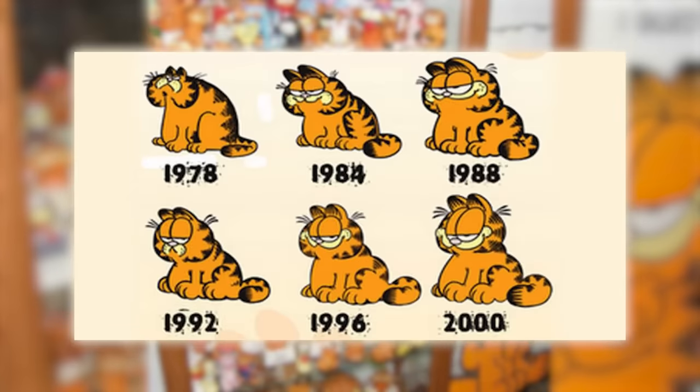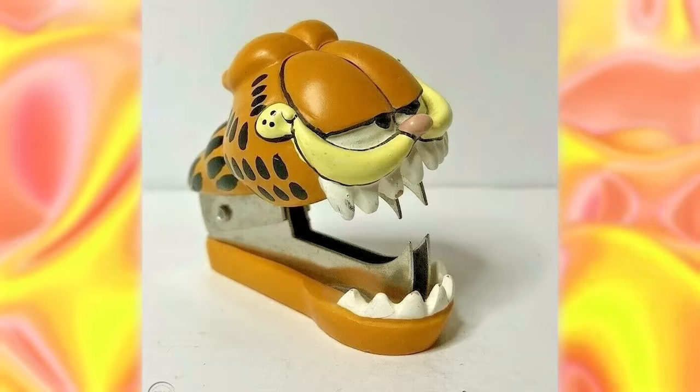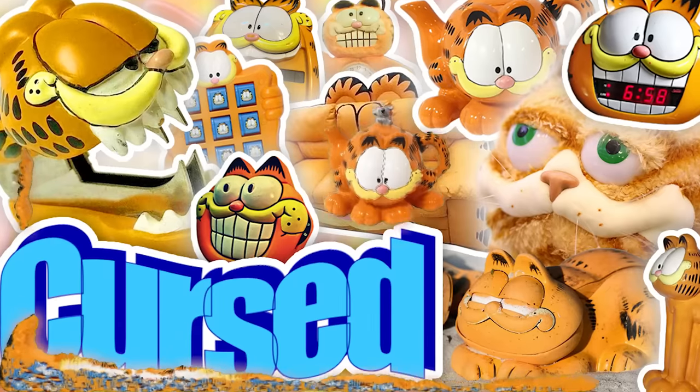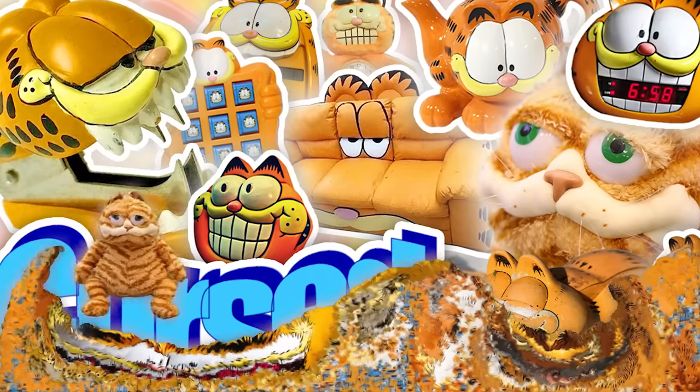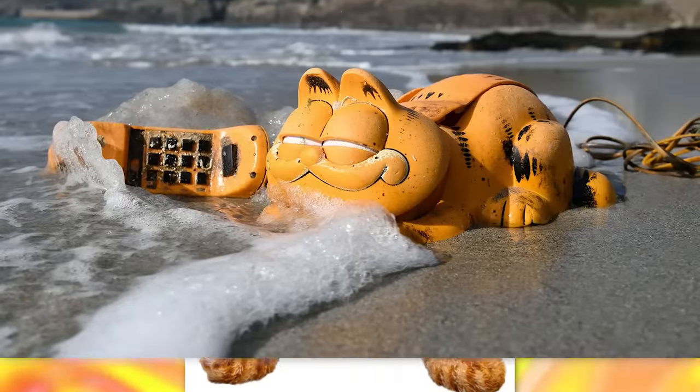As usual with pop culture icons that have been popular for many years, sometimes they go really out there with the ideas, resulting in some very peculiar and sometimes cursed items. Today, we'll be taking a look at the weirdest Garfield items I could find — from funny looking mugs to hauntingly terrifying knockoff plushies, and more.